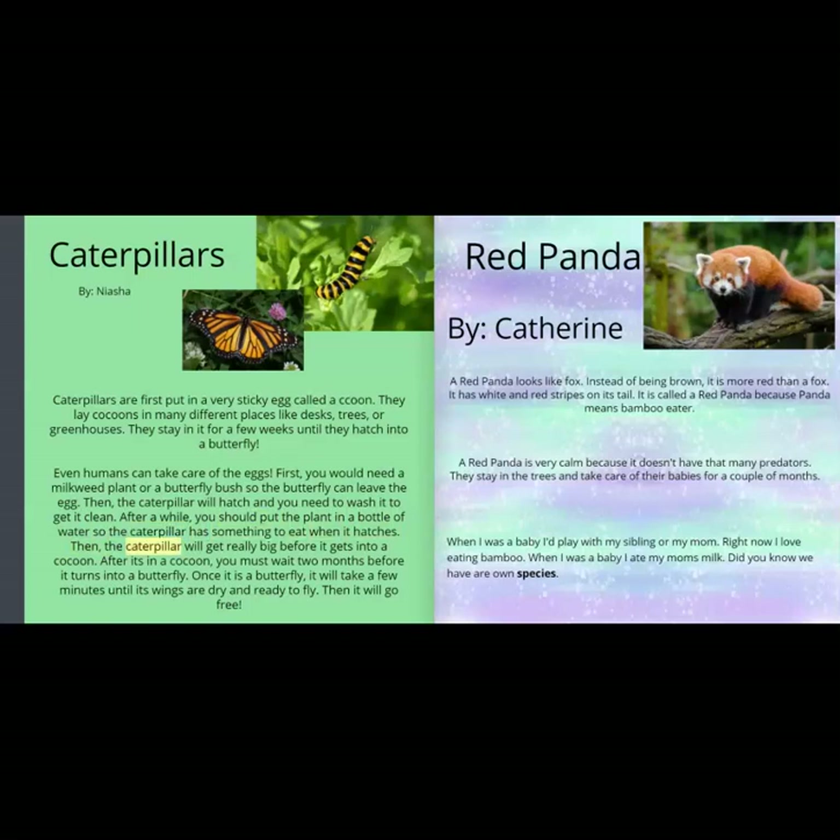Then the caterpillar will get really big before it gets into a cocoon. After it's in a cocoon, you must wait two months before it turns into a butterfly. Once it is a butterfly, it will take a few minutes until its wings are dry and ready to fly. Then it will go free.